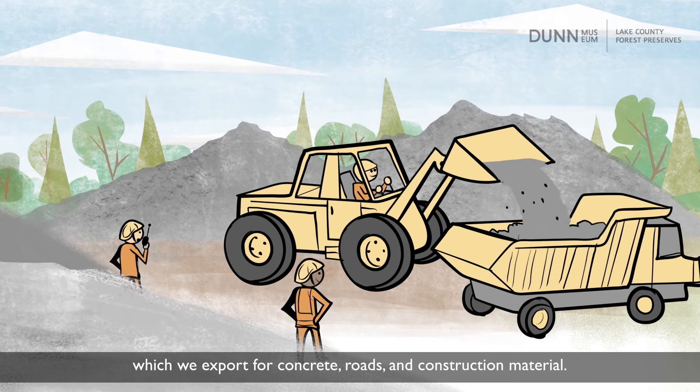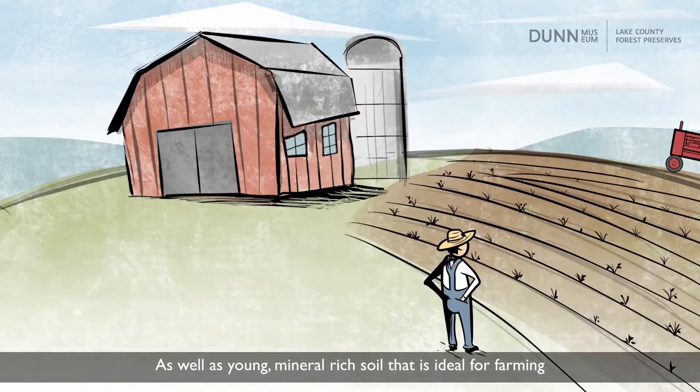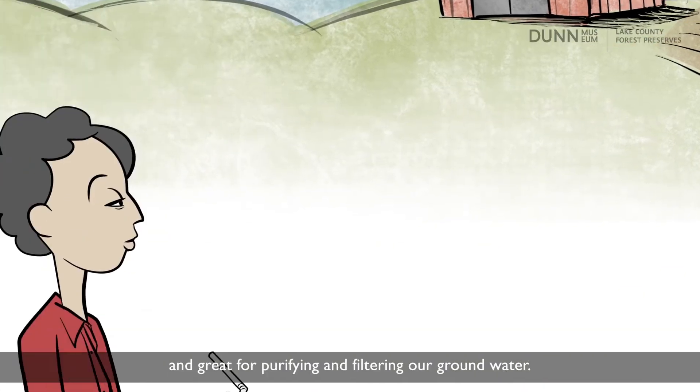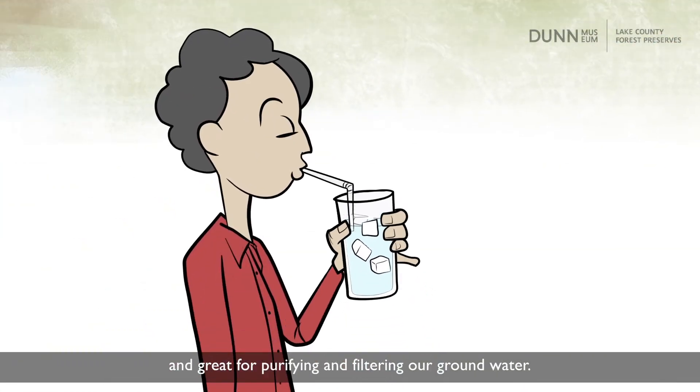The glaciers also left Lake County with sand and gravel, which we export for concrete, roads, and construction materials, as well as young, mineral-rich soil that is ideal for farming and great for purifying and filtering our groundwater.